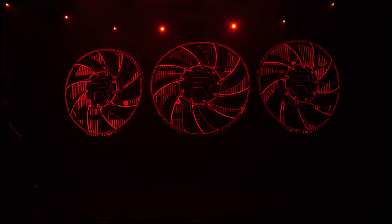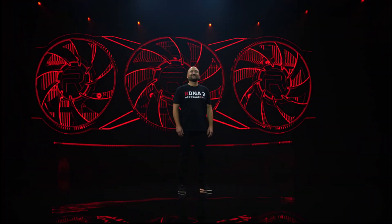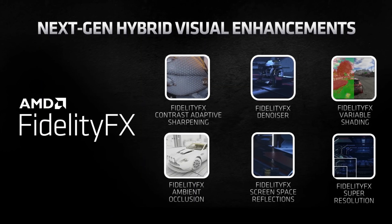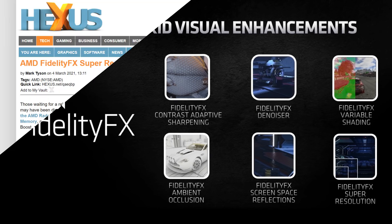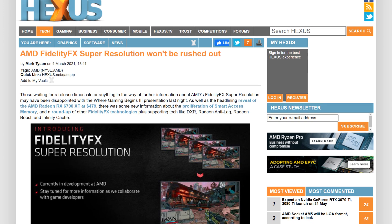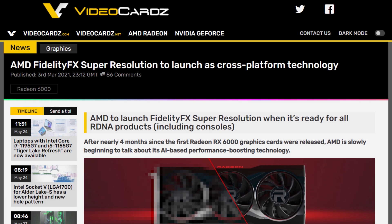Ever since AMD released the RX 6000 series of GPUs, there's been one thing on my mind: AMD, when is your comeback for DLSS? They did say they had something in the works, but in the last 6 months, all we got were things like its name — FidelityFX Super Resolution — the fact that they are working on it, and that they want to roll it out to everyone at the same time: consoles, desktop, and laptop. So yeah, it was radio silence, until today's presentation.